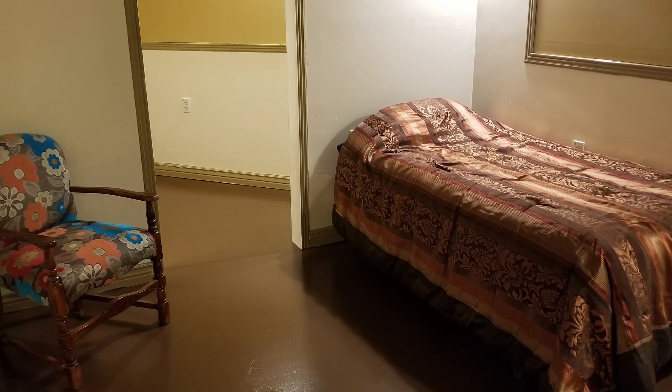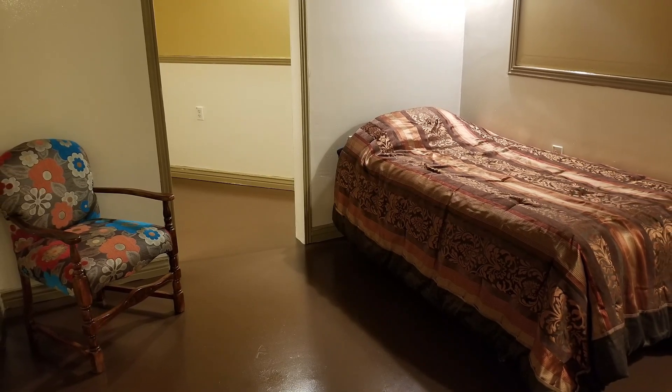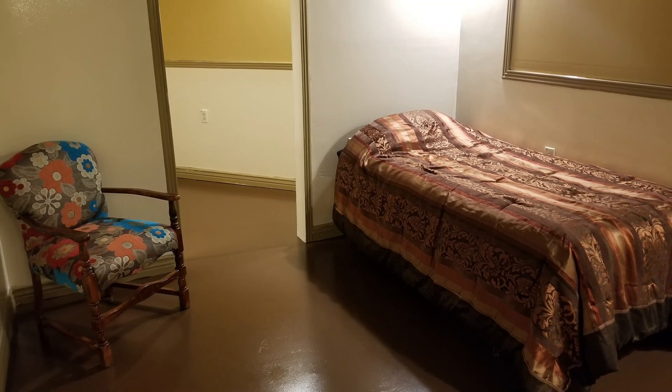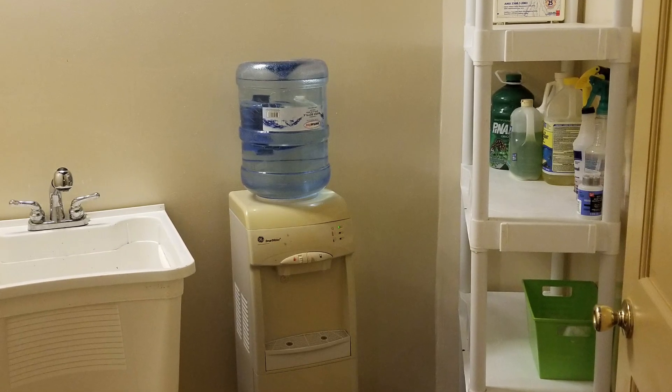There's simply a twin bed in there for right now and a chair. Those areas that you see up on the wall were originally designed for bookcases or built-ins, which you can still have here.